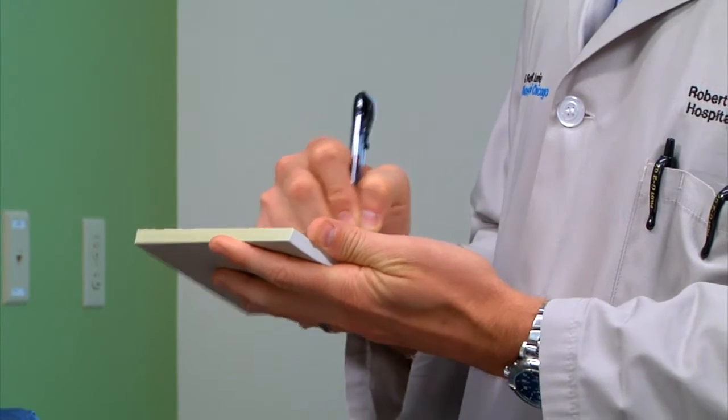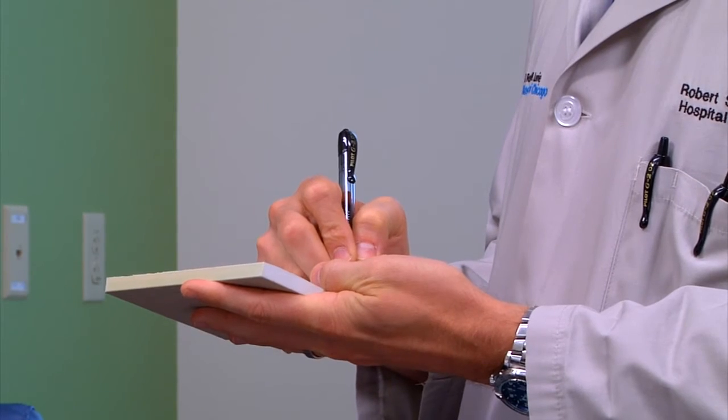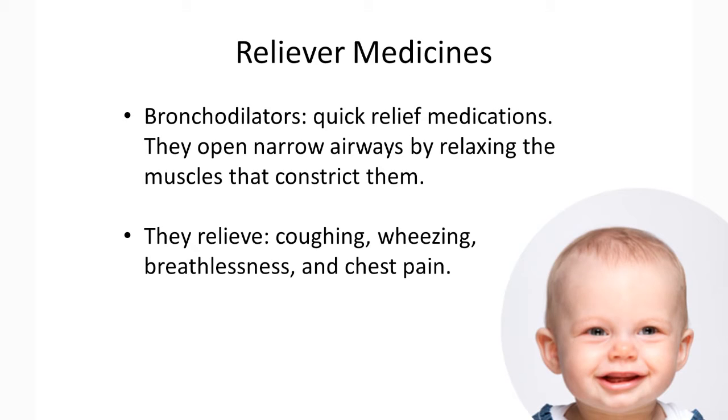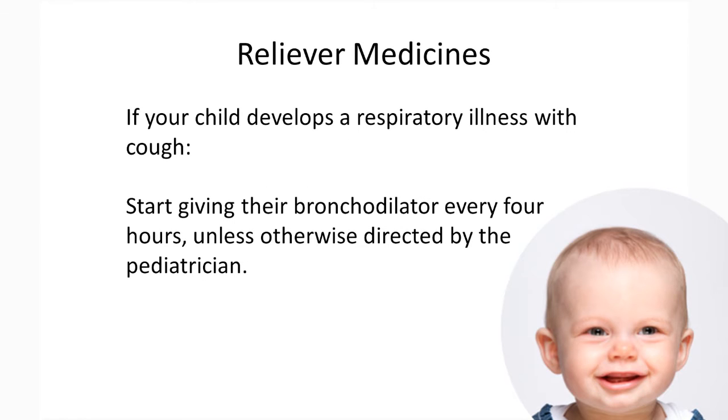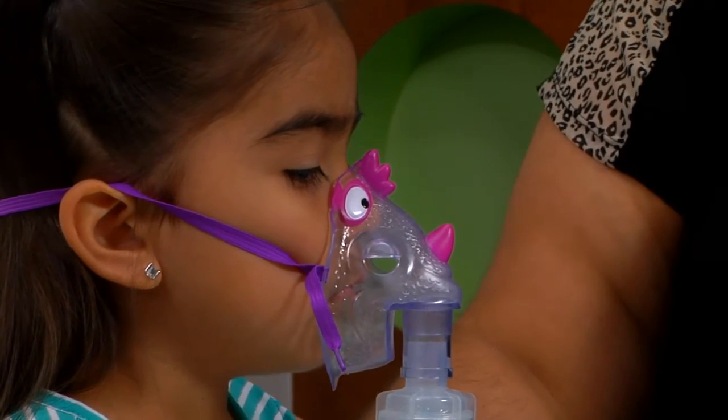Medications are used to both prevent asthma symptoms and treat symptoms once they have occurred. Some medications are to be used every day; others are just for use when symptoms occur. There are two general groups of asthma medications: bronchodilators, known as your quick relief or rescue medications, and controllers. Bronchodilators are quick relief medications. They open narrow airways by relaxing the muscles that constrict them. They relieve coughing, wheezing, breathlessness, and chest pain. If your child develops a respiratory illness with cough, you should start giving their bronchodilator every four hours unless otherwise directed by your child's pediatrician.